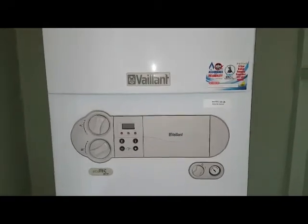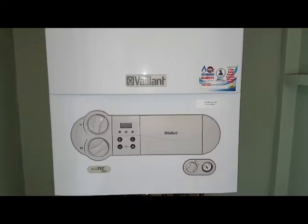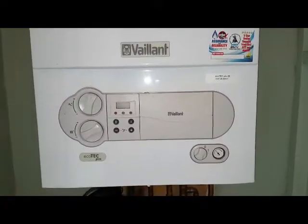Hi, I'm Tony Morgan of A&R Boilers, members of the Engineer Team Network, and today's follow-up is looking at a Vaillant Ecotec Pro.